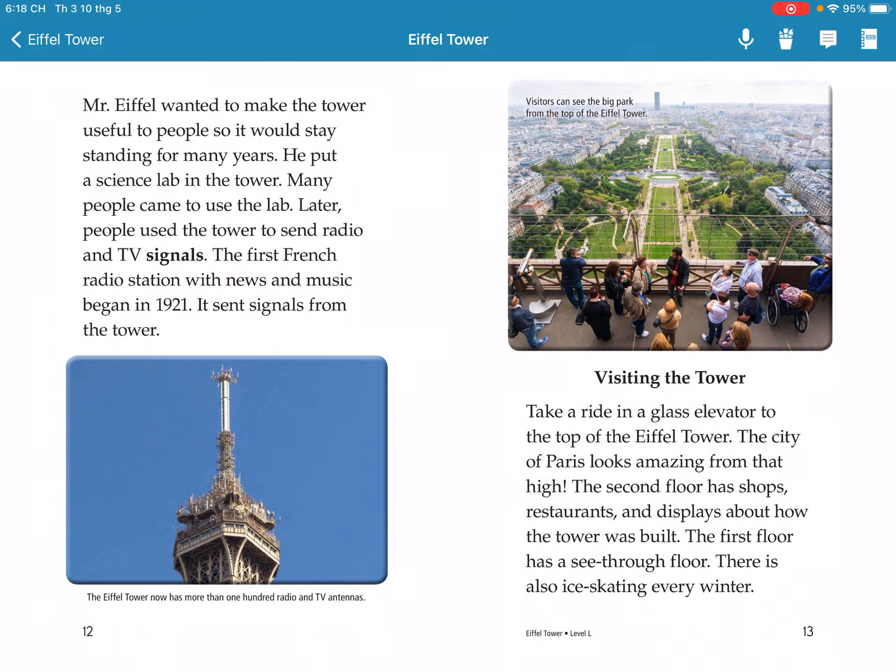The tower became useful to people and has stood for many years. People used the tower to broadcast radio and TV signals. The first French radio station with news and music began in 1921, broadcasting from the tower.